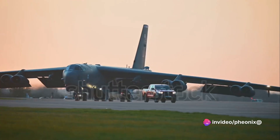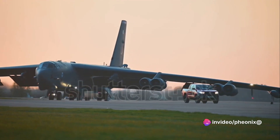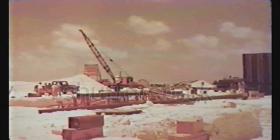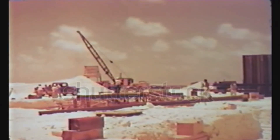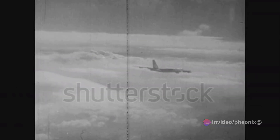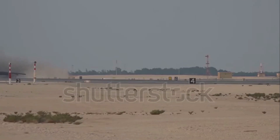However, the bomber's massive payload capacity, combined with its long-range capabilities, also presented a risk during Operation Chrome Dome. Tragically, the B-52 accidentally bombed America and its allies, a grave error that underscored the unpredictable nature of warfare. Despite these setbacks and challenges, the B-52's crews demonstrated incredible bravery and ingenuity, modifying their tactics to meet the demands of this new warfare.